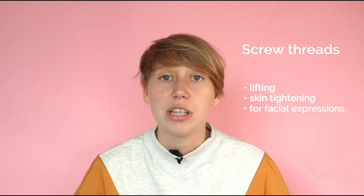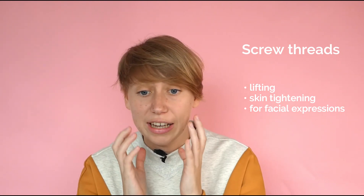Next, screw threads. Screw threads are slightly barbed, making them more effective in lifting while tightening the skin. These threads are used mostly for the face or for facial expression lines. The areas which can be treated include the nasolabial folds, the mouth frown, lip contouring, the drooping eyelids, and along the jawline.